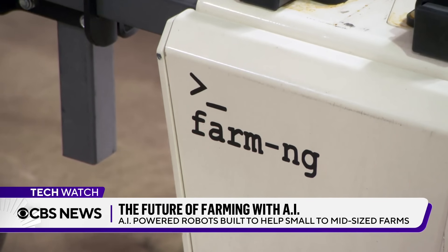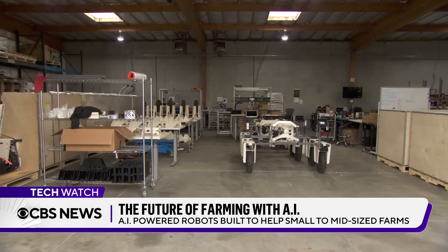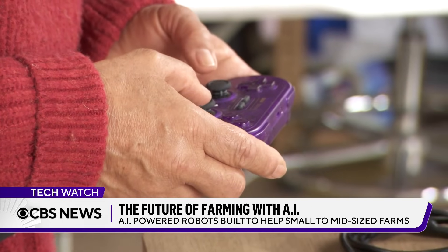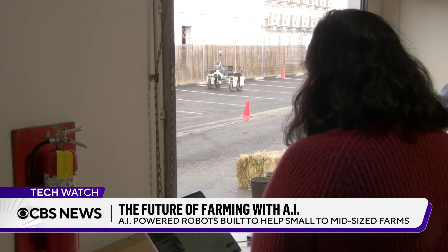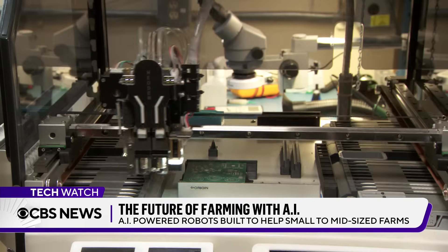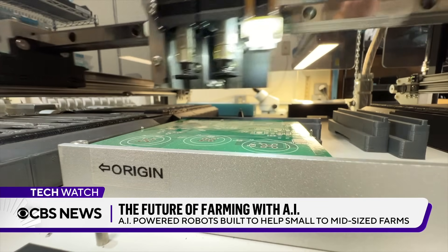Farm-ng is focused on providing their custom-made products to small and mid-sized farms, with accessible pricing and easy-to-use technology. It's easy — better than the tractor. How do we lower the barrier of entry to apply AI, electric vehicle technology, robotics technology, and software to farmers?